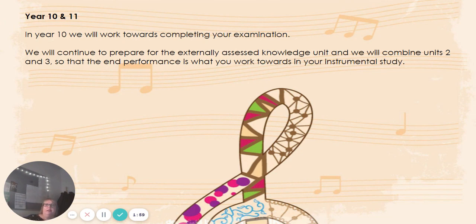In Year 10 and 11 we will start on the actual units for the examination. We will combine units two and three together, because units two and three are all about your performance. Unit two is developing and producing a performance, done in a vocational context — so for example, I might say to you that you are going to arrange and put on a concert, and you will need to plan and prepare to stage that concert.